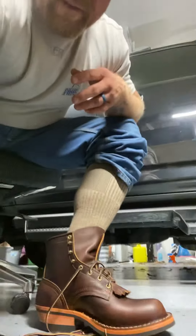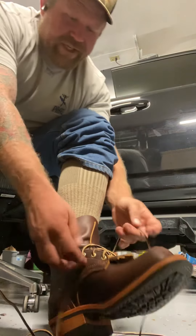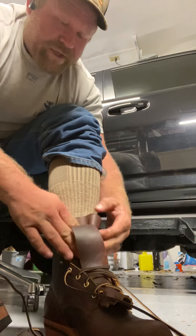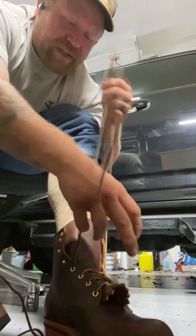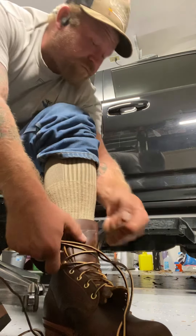I wear these over-the-calf Darn Tough socks — I think Darn Tough makes a damn good sock, and I like them. They feel good with that cushion. I just wanted to do something because I've got a busy work schedule coming up, and I've got Christmas orders for the leather business coming in, so I'm just not gonna have any time to post on here.